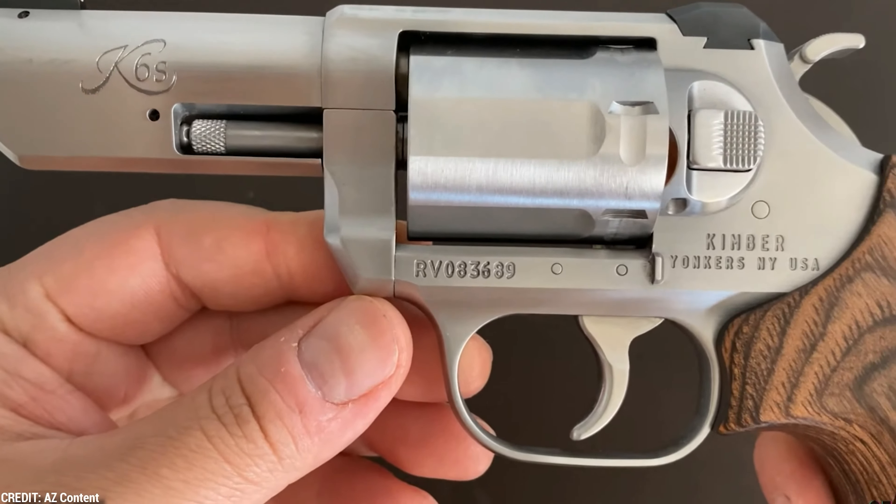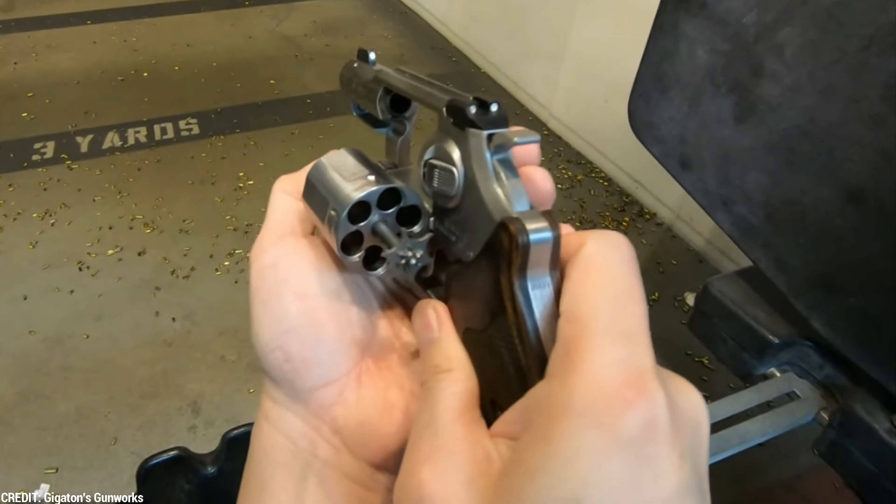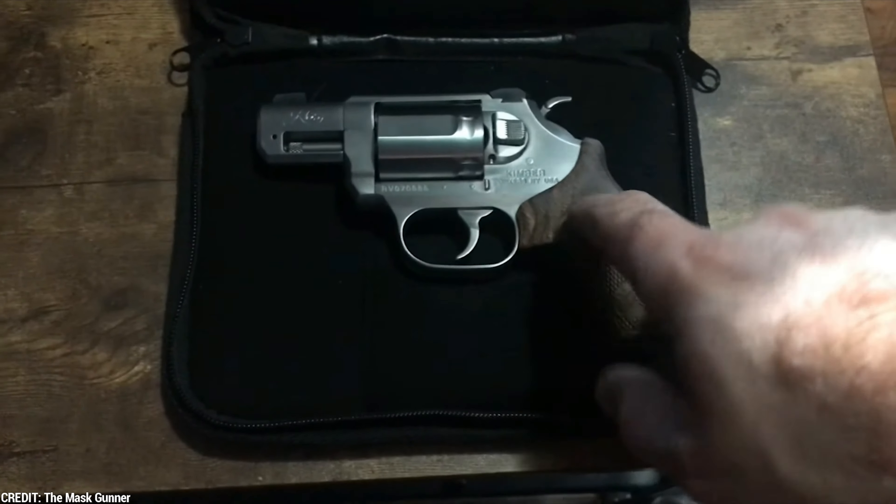The K6S DASA has an ergonomic grip designed for comfort and control. The grip is made of rubber and has finger grooves that provide a secure hold on the revolver. It also has a unique texture that helps reduce recoil and improve shooting accuracy.